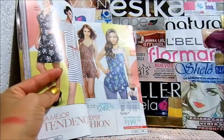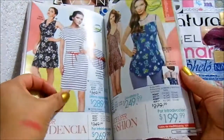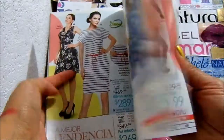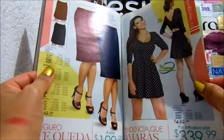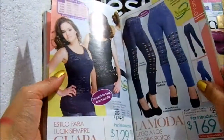Por ejemplo, aquí esta blusa está en $200 pesos. Si llegara a salir en ese puesto, tal vez la den en $50 o en $40. Por ejemplo, estos vestidos ellos los dan en $50 pesos. Se supone que son saldos. A veces sí llegan a tener unos hoyitos, a veces están en perfectas condiciones, como es el caso de esos dos.